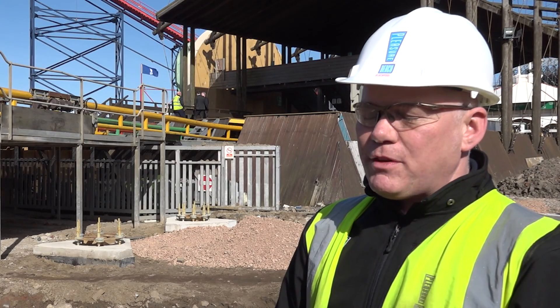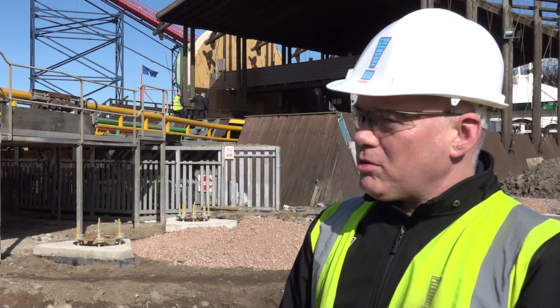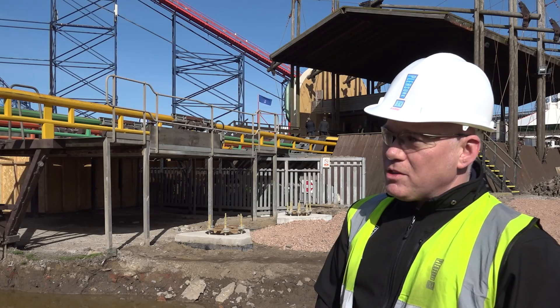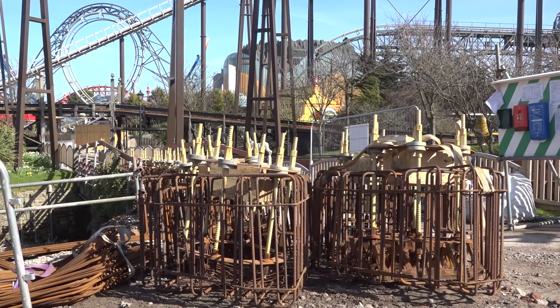We're now about 75% to 80% of the way through the foundation installation. We've still got quite a few weeks' work to do, but this plot that we're standing on now is complete. All these foundations are piled foundations, so we're driving either pre-cast concrete piles or steel tubes into the ground.